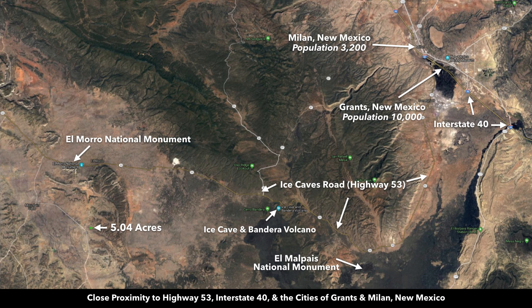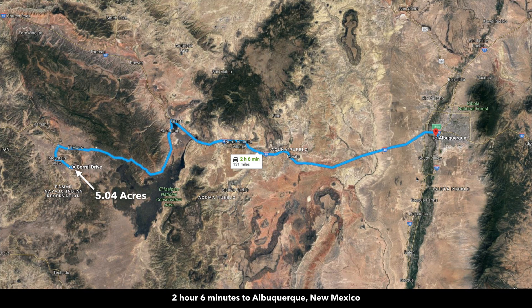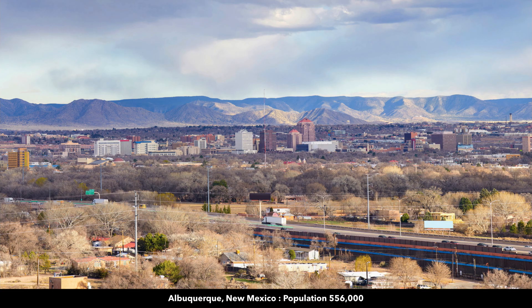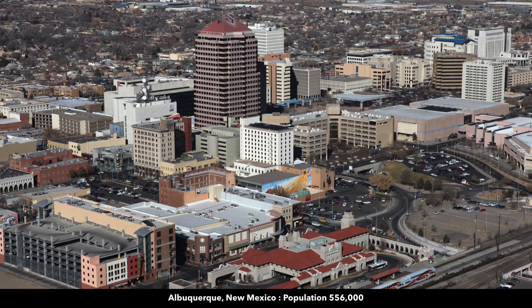Interstate 40 runs through Grants. Taking Interstate 40 east brings you to Albuquerque, New Mexico, which is just a little over two hours from the property — almost that entire drive is on paved State Highway and then Interstate 40. Albuquerque has a population of over half a million, is the largest city in New Mexico, and has an international airport.